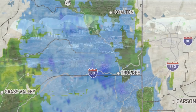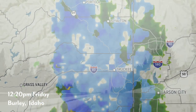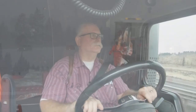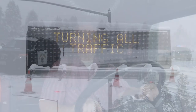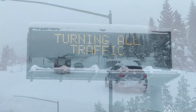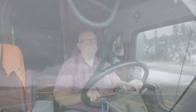We just got word that Donner Pass is closed because of snow. A storm came in last night and California Highway Patrol has closed the roads. For westbound traffic, chains are required on all vehicles. Drivers must have maximum chains in their possession in order to proceed. We've already got a buddy over there — he could be there an hour, he could be there for five hours. We'll just keep plugging and see what happens.